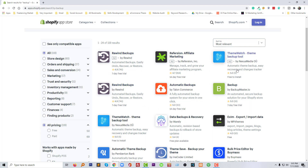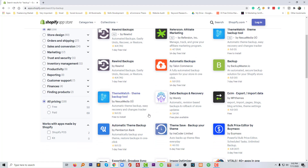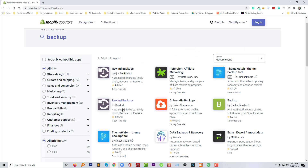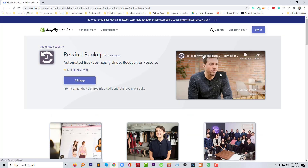We cannot compare the others with this one. So I think, overall, based on the reviews and based on the performance, Rewind Backup is the best for any Shopify online store owner. So I'm going to click on the title of this backup app to learn more about it.